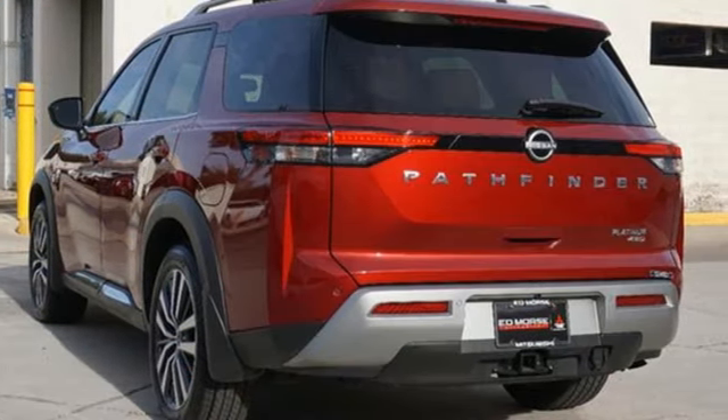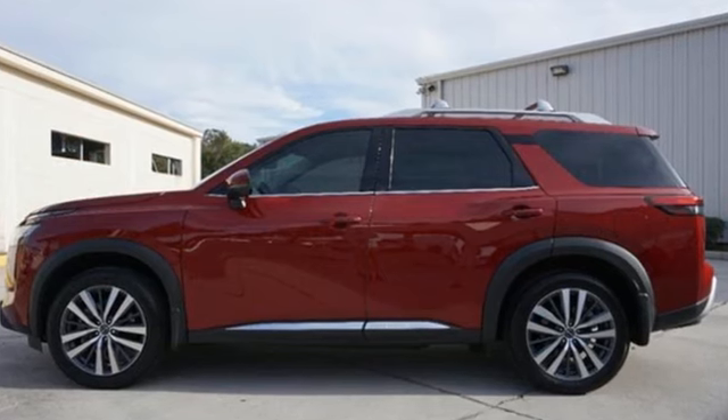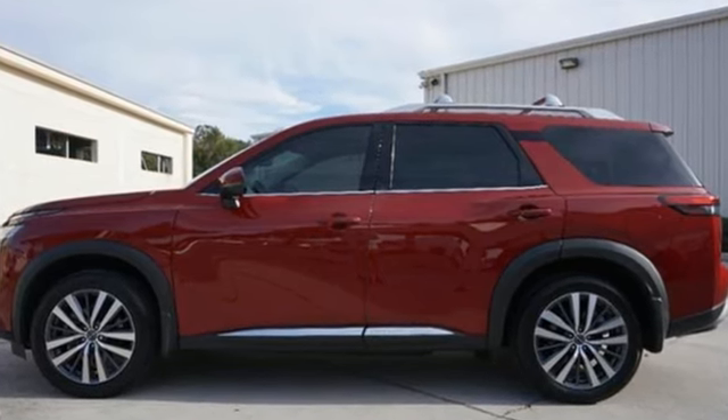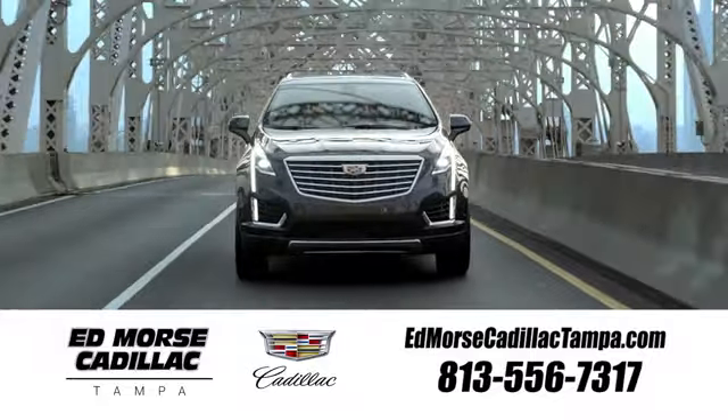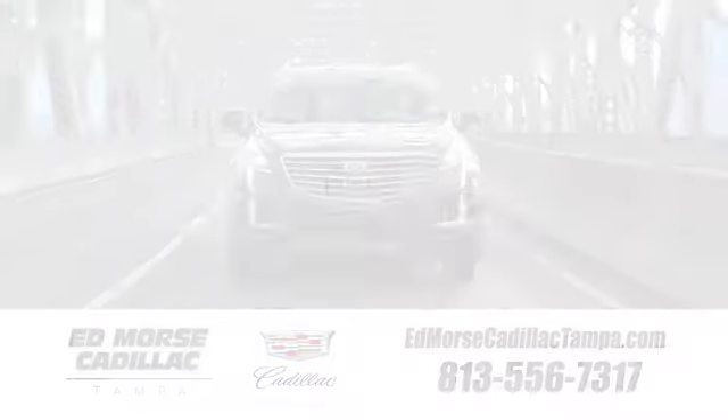Nissan excites the senses so you can enjoy the journey. See what it can do for you when you take it for a test drive. Visit our website at edmorsecadillactampa.com or call us today.